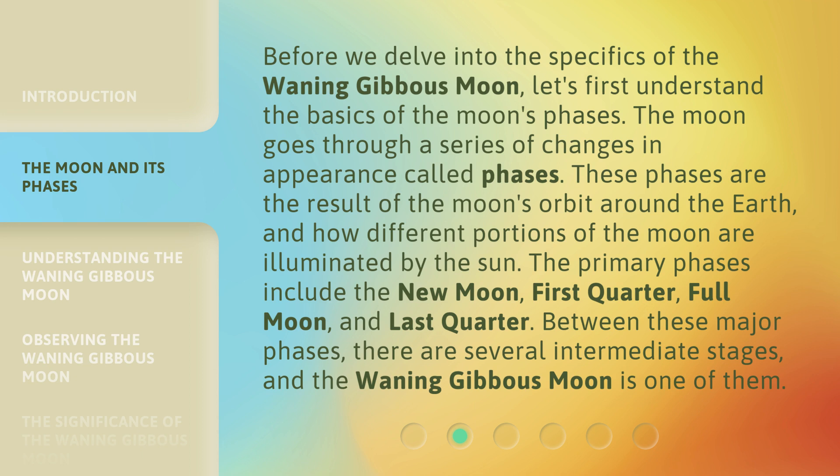The primary phases include the new moon, first quarter, full moon, and last quarter. Between these major phases, there are several intermediate stages, and the waning gibbous moon is one of them.